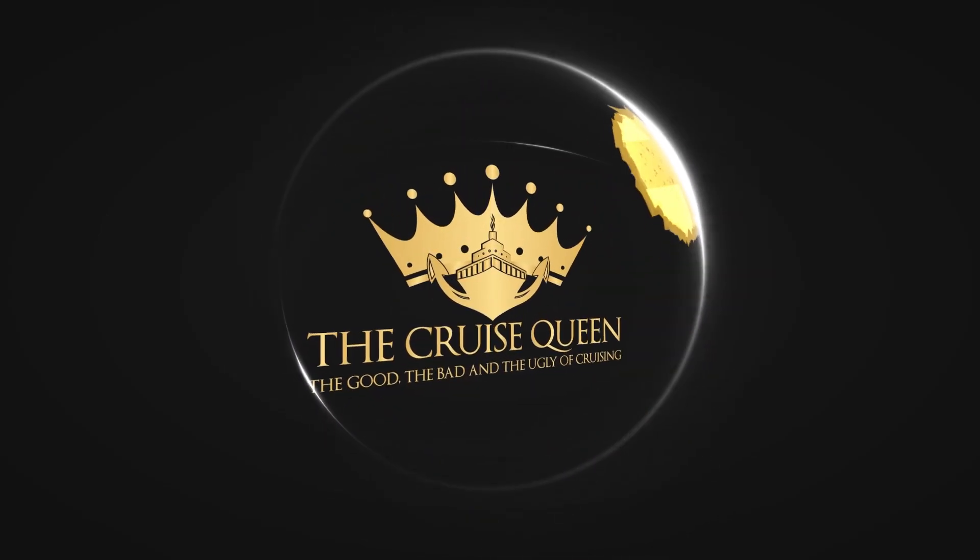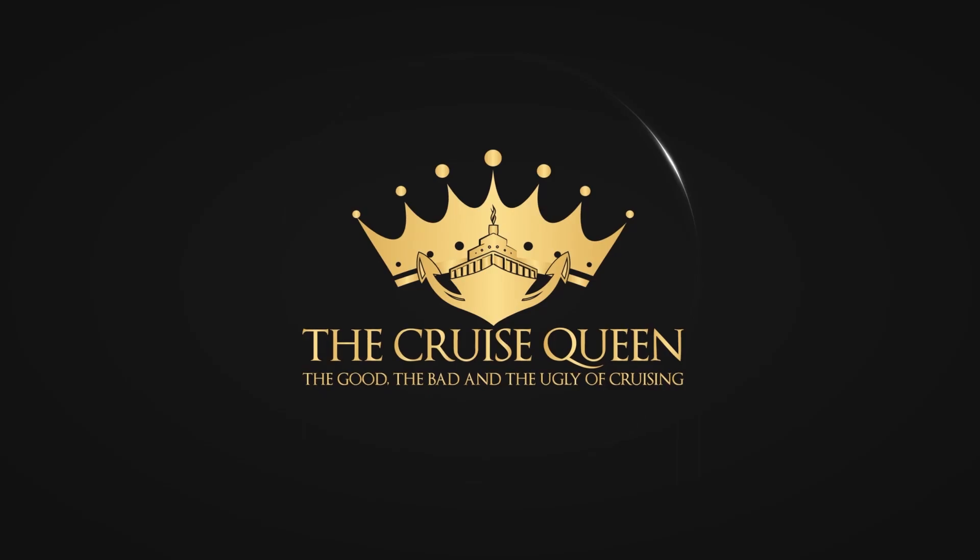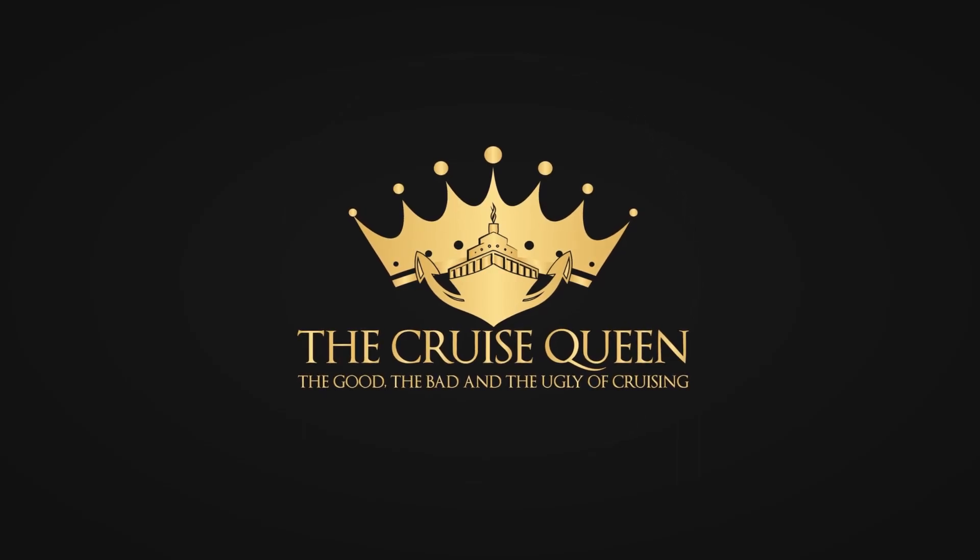How do I check in? I've been told I need to check in online, I don't know how to do this, I've never done it before. Hi, I'm Jan Obrich, I'm the Cruise Queen. When you book an MSC cruise, it's advisable to do online check-in.